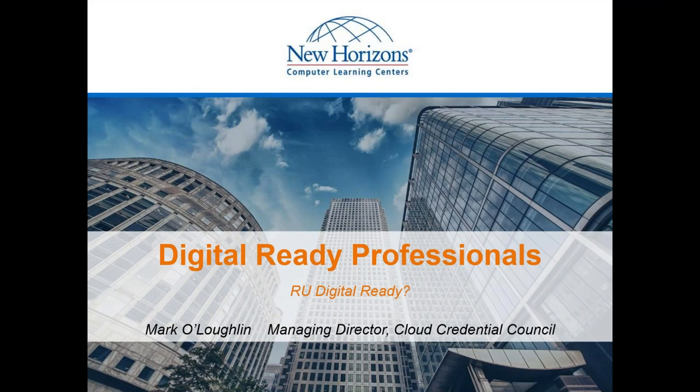Welcome to today's webinar: Become a Digital Ready Professional — are you digital ready? I'm going to hand things over to our featured presenter today, the managing director for the Cloud Credential Council, Mr. Mark O'Loughlin. Mark, you now have the floor.